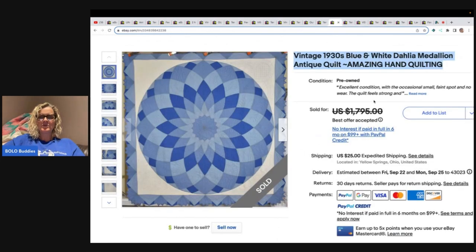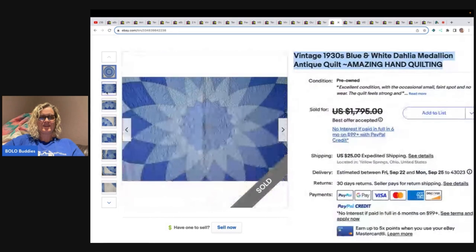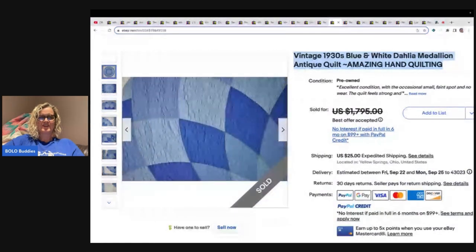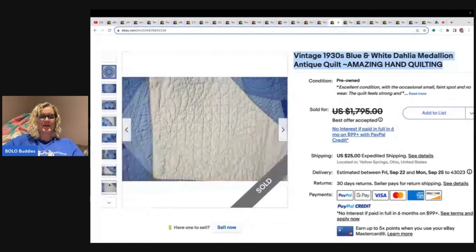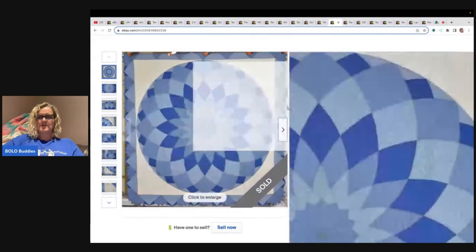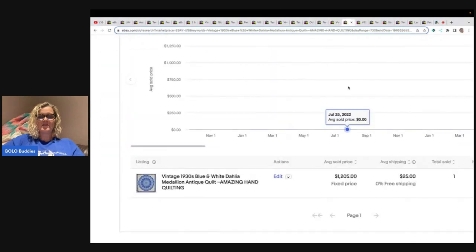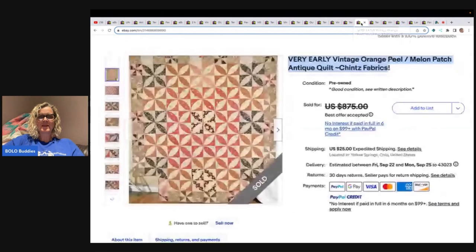This one is a 1930s blue and white Dahlia Medallion antique quilt with amazing hand quilting. Listed at $1,795, it is crossed through — that one sold for $1,205.